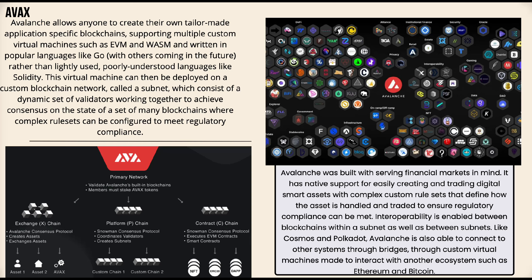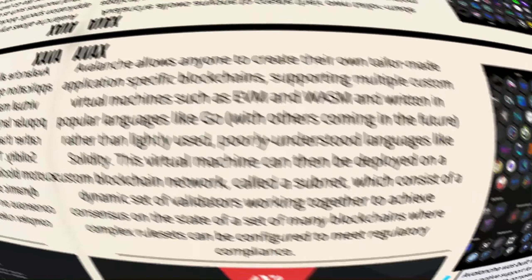Avalanche allows anyone to create their own tailor-made application-specific blockchain, supporting multiple custom virtual machines such as EVM and WASM, written in popular languages like Go rather than less widely understood languages like Solidity. This virtual machine can be deployed on a custom blockchain network called a subnet, consisting of a dynamic set of validators working together to achieve consensus. Avalanche was built with serving financial markets in mind, with native support for creating and trading digital smart assets with complex custom rule sets to ensure regulatory compliance.